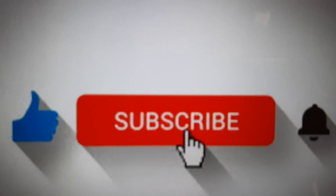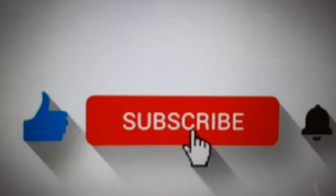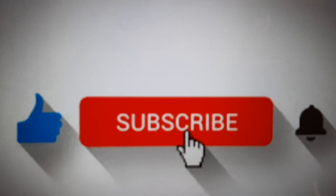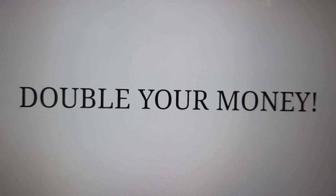Before I show you, please subscribe, ring the bell notification, and a thumbs up would be appreciated — then I know that you're enjoying the videos and I can keep making more. Also, I'm going to show you a bonus app after this as well, so you can double your money.